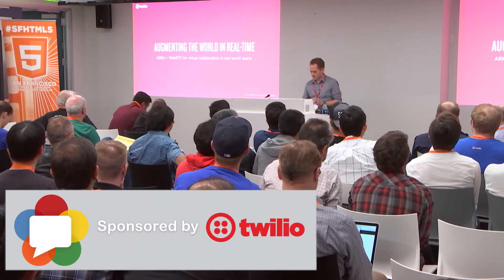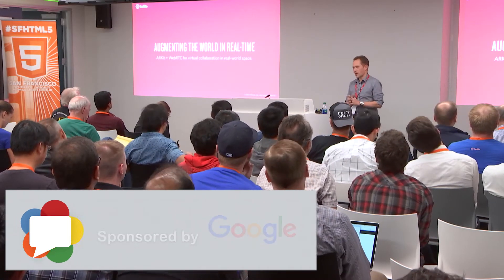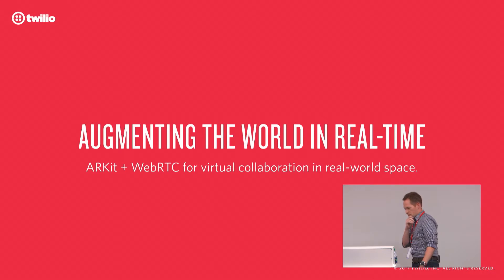Thanks everyone. I'm going to talk about combining augmented reality and real-time communications.